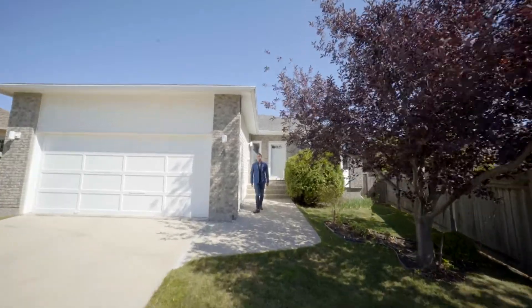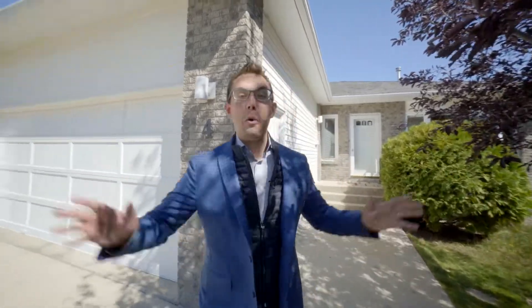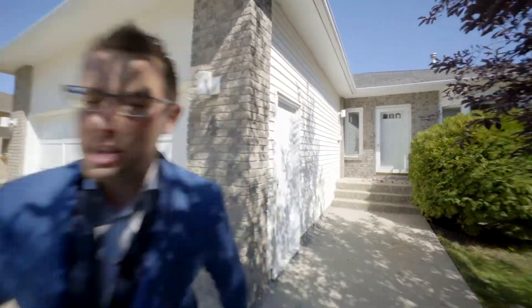Hi, it's Ed Dale with RE-MAX Professionals and today we're in Whiteridge at Fort Rockford Place and we've got a gorgeous bungalow for you to see with a huge pie lot, so let's go have a look.